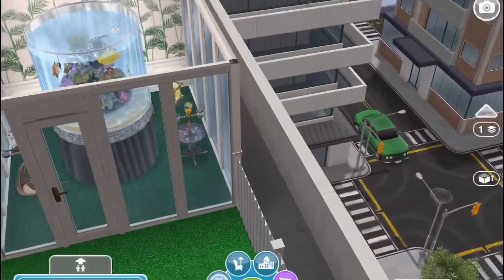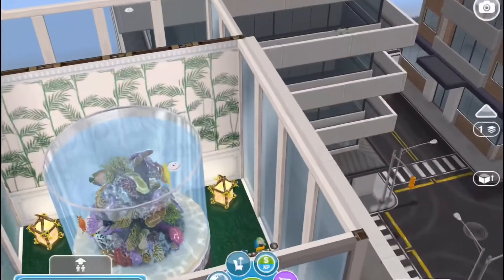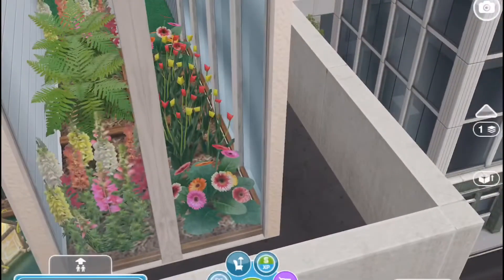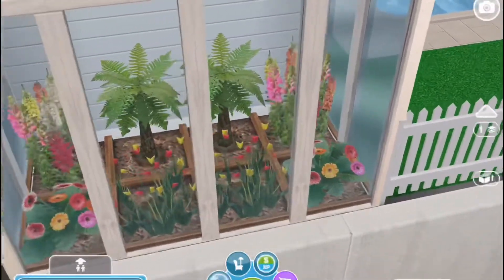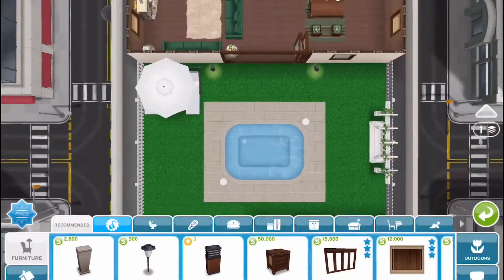Here is the greenhouse. In the front I put birds and a fish tank because I thought it looked cool and so different. In the back I have plants and flowers. And here is the layout before I replaced everything.